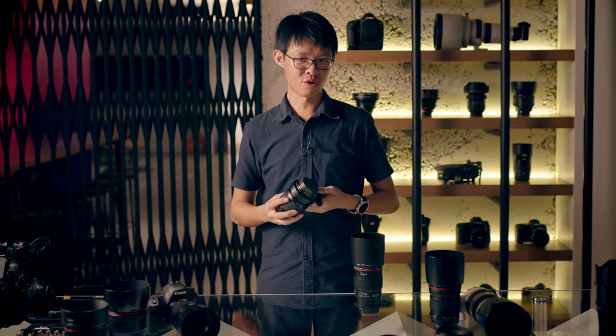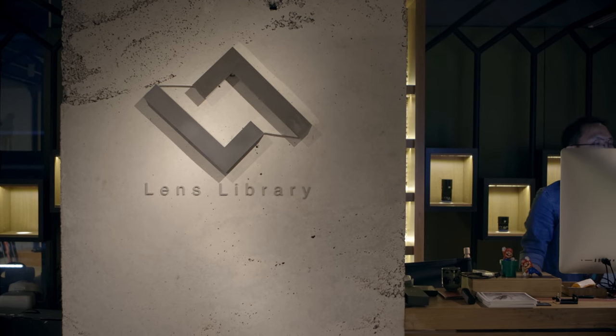So this lens is basically the holy grail of macro photography. Now, it is not for everyone — not many photographers would justify investing money on a lens like this, especially if they don't do a lot of macro photography. Not to mention, it's also a pretty difficult and frustrating lens to use. This is really one of those unconventional lenses that you have to experience for yourself to really get a feel of how it works.